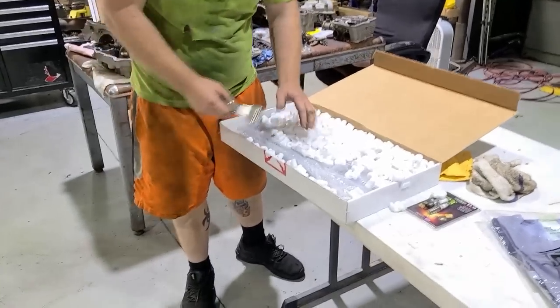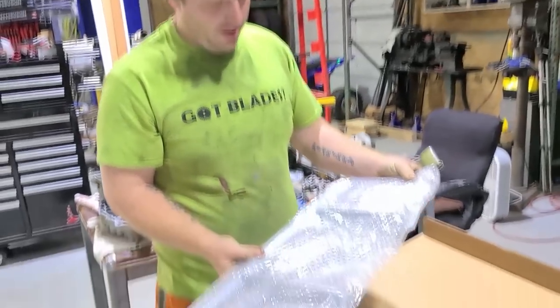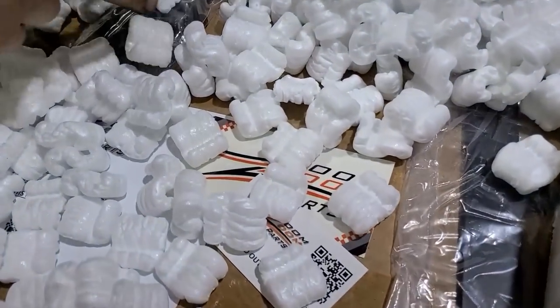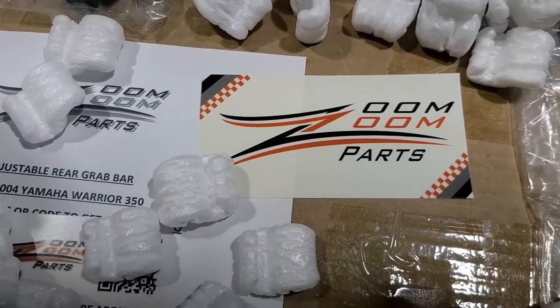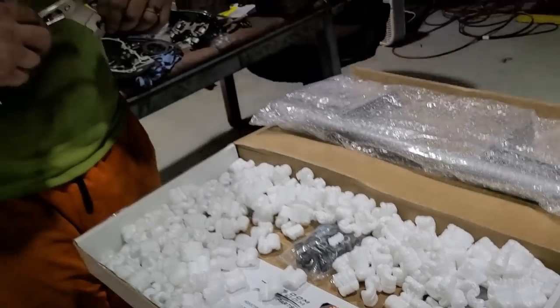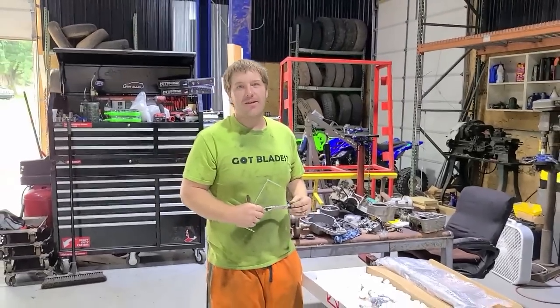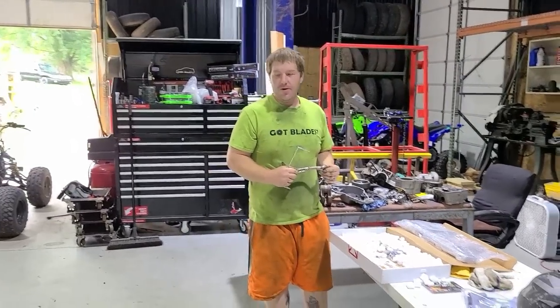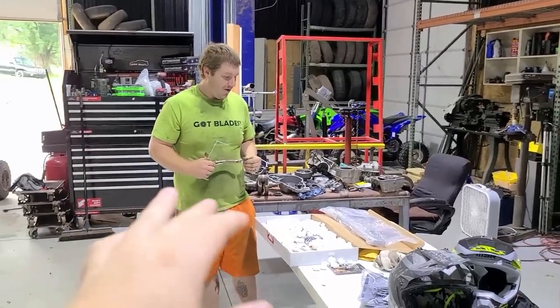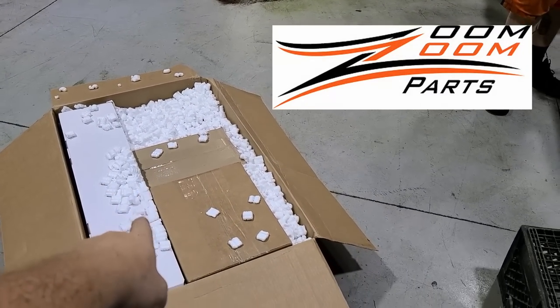Oh man, packing peanuts — my favorite. Definitely looks like quad parts. Zoom Zoom parts! So you bought me a s**t ton of parts for my four-wheeler? You're awesome sauce! I actually only paid for a little bit of it — they hooked it up, bro. Guys, if you're watching this video, huge shout out to Zoom Zoom Performance — link in the description below. Make sure you go check them out.